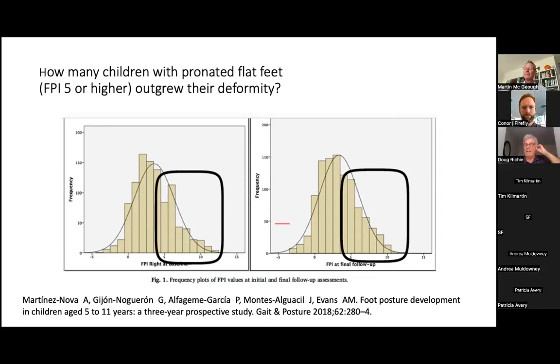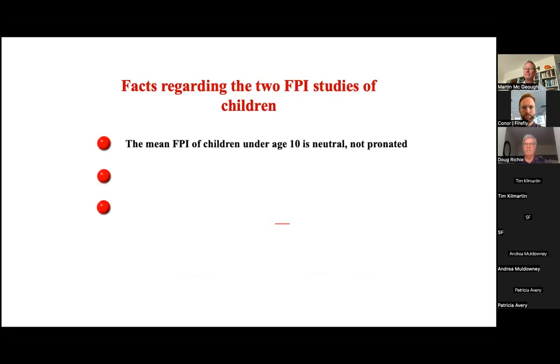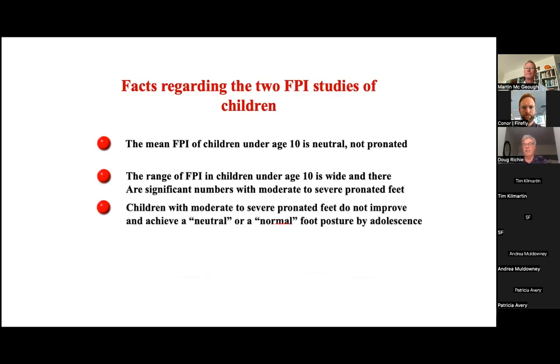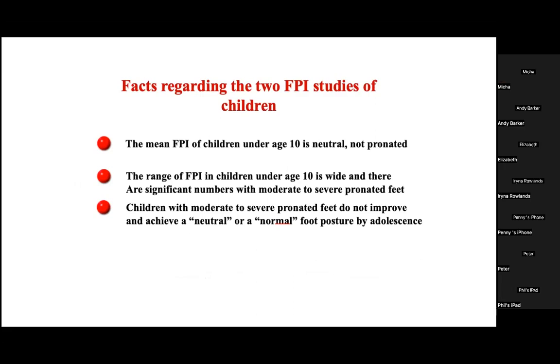The data shows that the mean foot posture index is not pronated or flat — it's actually so-called neutral — and indeed it is a wide range in most children under age 10. There are significant numbers of children with moderate to severe pronated feet in these studies who do not improve and do not move into a normal foot posture by age 10. Those are the children of concern.